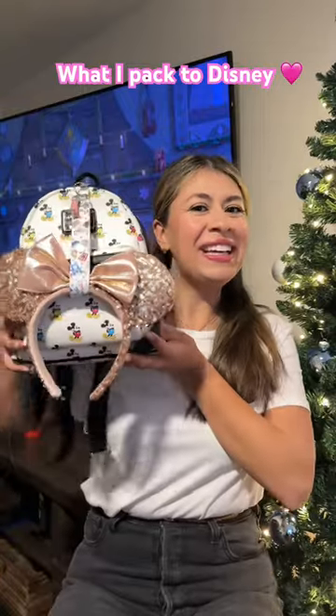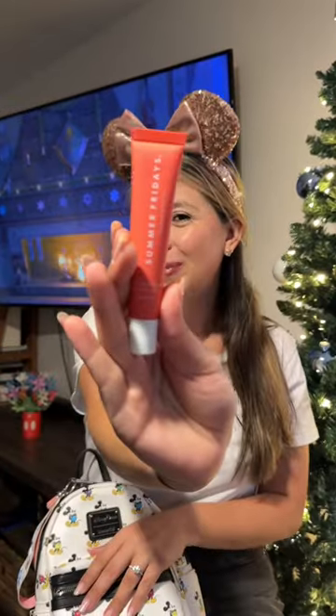Let's see what I pack in my Disney Loungefly. Starting off with the most important thing — your mini ears. I have a little clip from Etsy, daily lip gloss, tissues, and a Mini Mouse wallet to match the vibes.